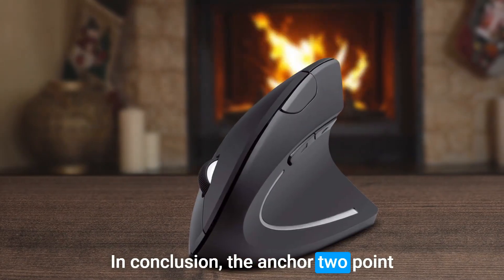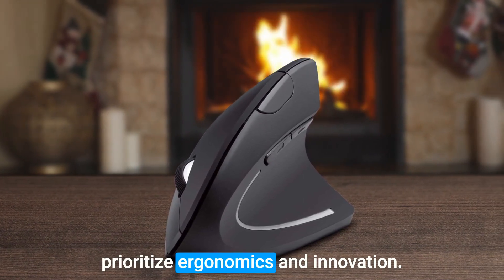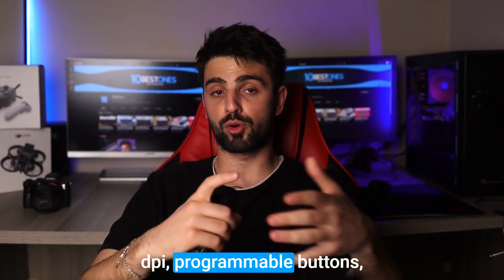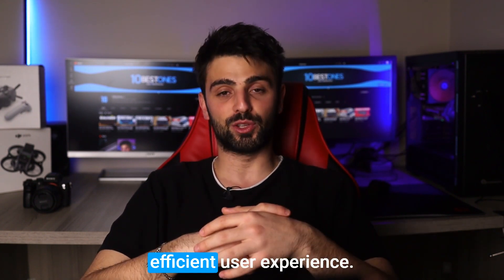In conclusion, the Anker 2.4G Wireless Vertical Mouse is a great choice for designers who prioritize ergonomics and innovation. With its unique design, adjustable DPI, programmable buttons, and rechargeable battery, it offers a comfortable and efficient user experience.